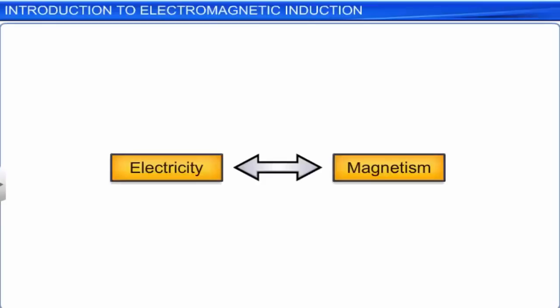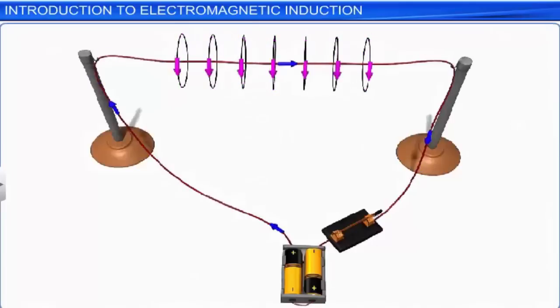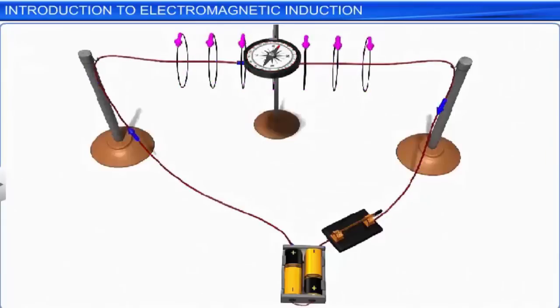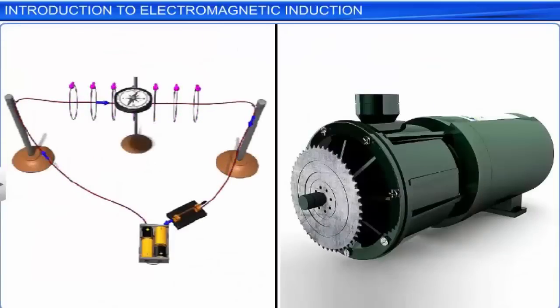Electricity and magnetism are interrelated and are also interconvertible. In this setup, an electric current passing through a conductor produces a magnetic field, which can be observed through the deflection of a magnetic compass needle placed near the conductor. This proves that moving electric charges produce magnetic fields. Electric motors work on this principle.